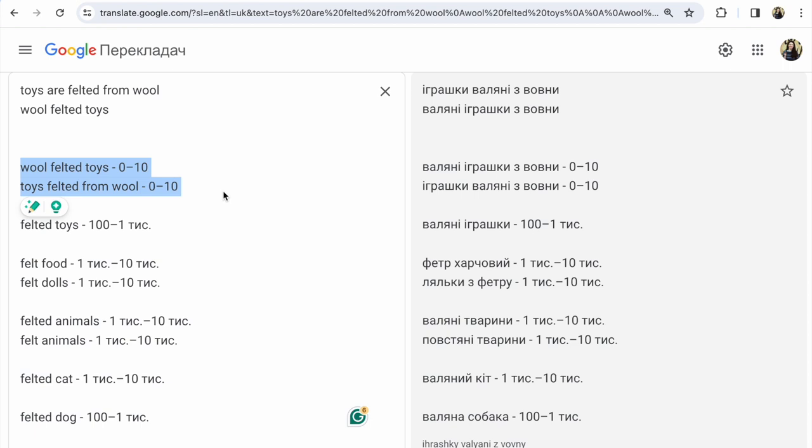Due to this name of your items, people don't try to find your items. What you must do: you must think and find how people name your item. For example, 'felted animals' gets from 1,000 to 10,000 searches per month.